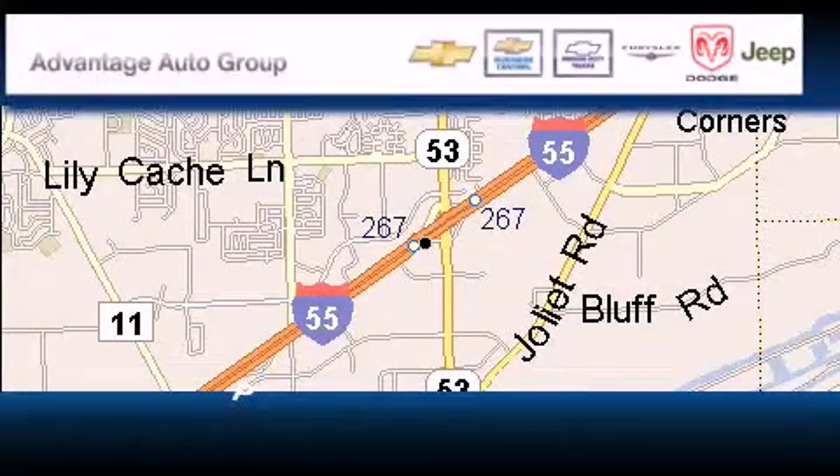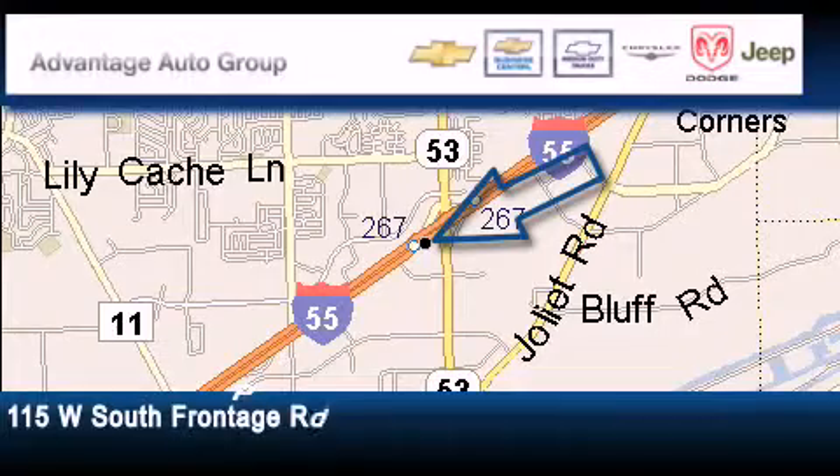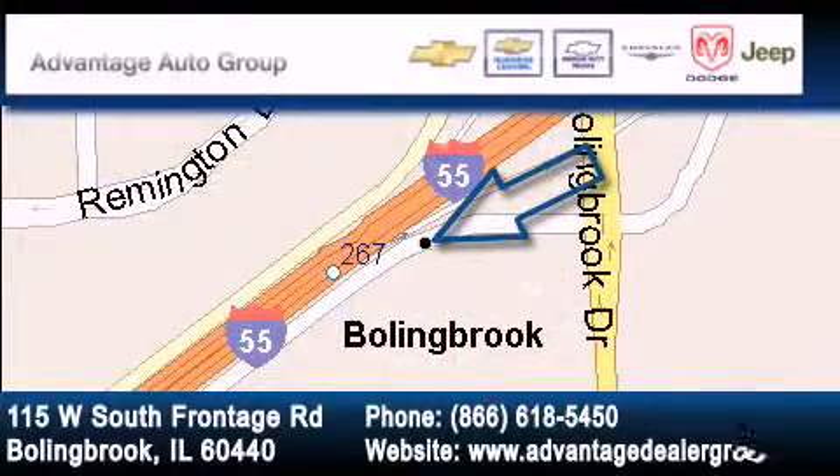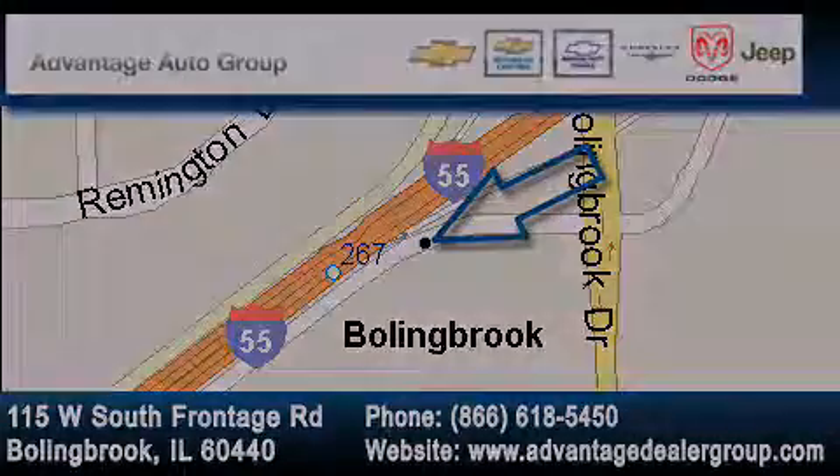Advantage Chevrolet Bolingbroke is located at 115 West South Frontage Road in Bolingbroke. Our goal is to exceed all of your expectations to ensure that you'll return for future visits. Thank you.